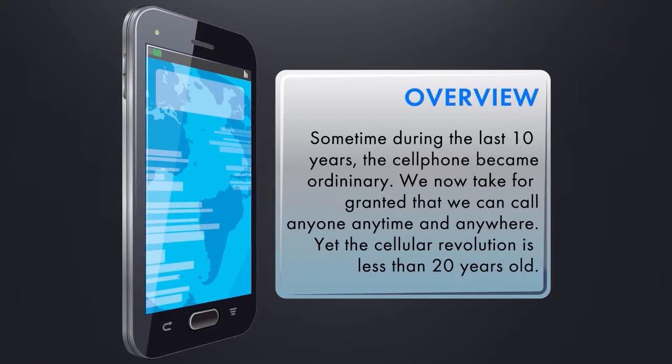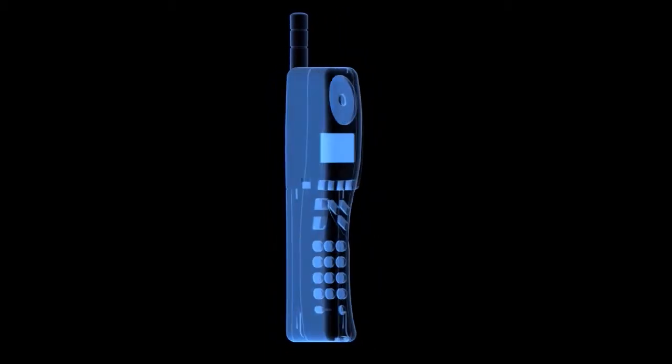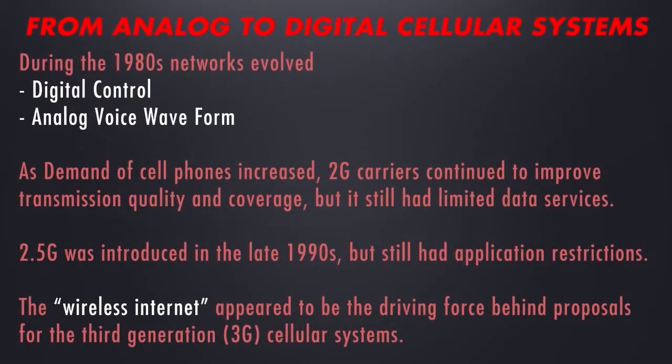Yet the cellular revolution is less than 20 years old. The cellular systems deployed during the first decade of service used digital signals for control, but the voice signal was carried as an analog waveform.